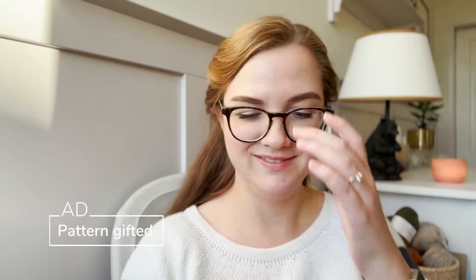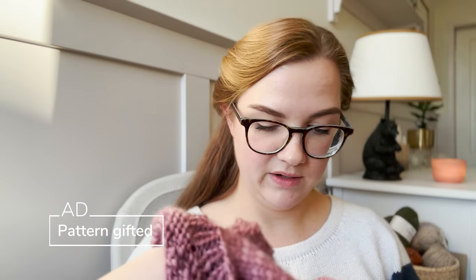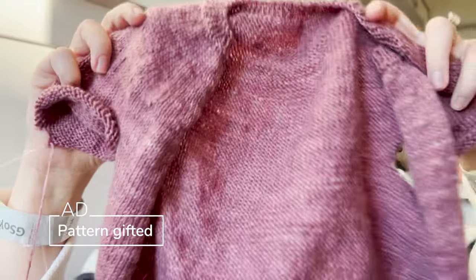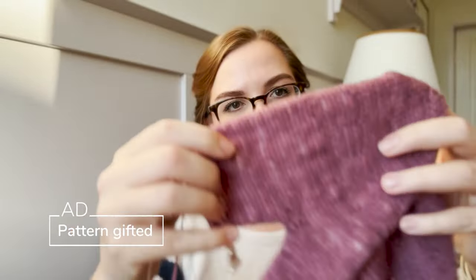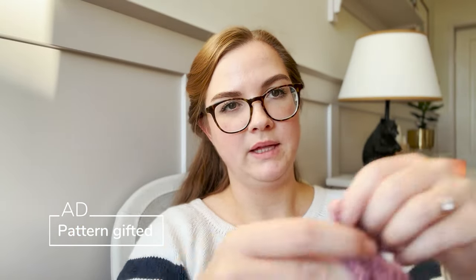Let's get into WIPs. The first WIP is something that was a WIP last time we talked — it's my easy TV knitting, because it's a pattern that already exists that I don't have to do any troubleshooting for. It's just a little cardigan for Emma. I have finished the body and I'm starting one sleeve right now, and then I will also need to do the button band still.